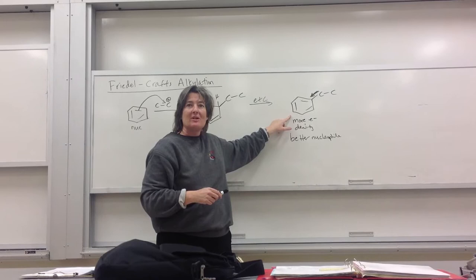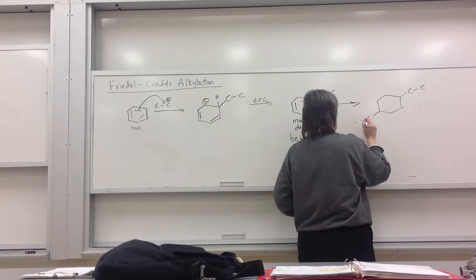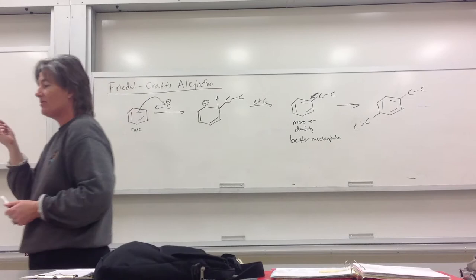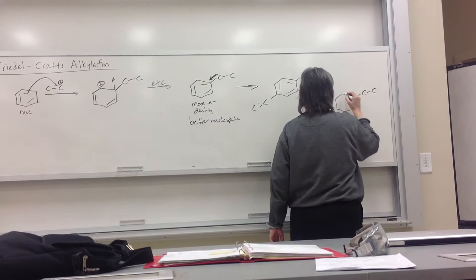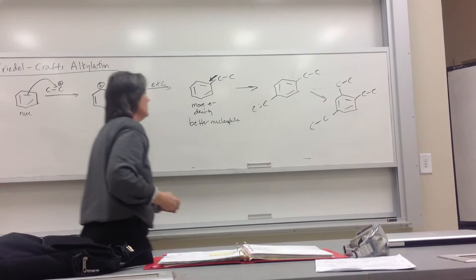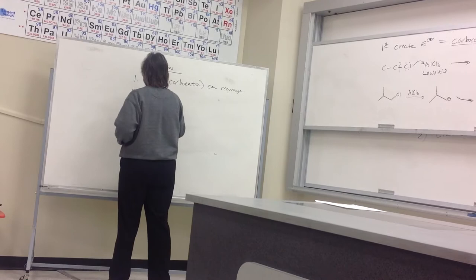That is a bummer. Say I make one ethylbenzene — the preferred thing to react is now that product. So what's going to happen is I'll end up with diethylbenzene. Now you've got two donors — what's the better nucleophile? That one. This is a nightmare. At some point it has to quit. So we can get multiple alkylations because your product is a better nucleophile than your reactant. That's our second drawback.